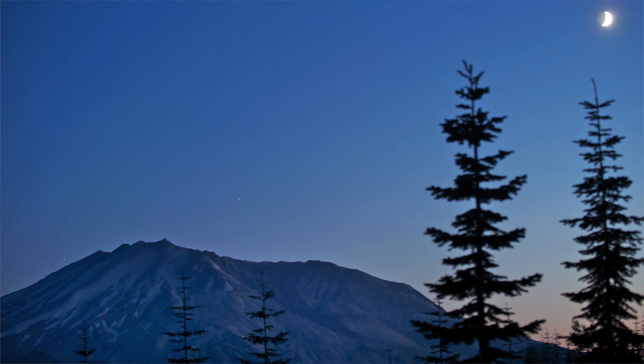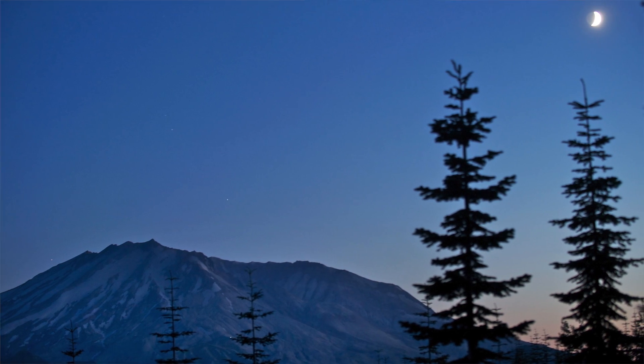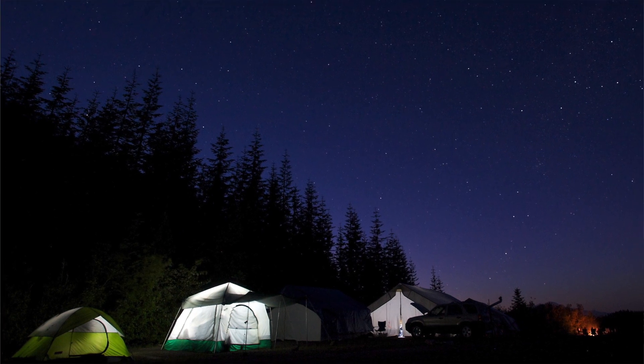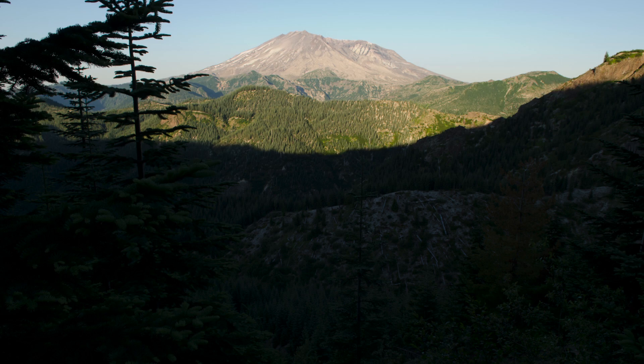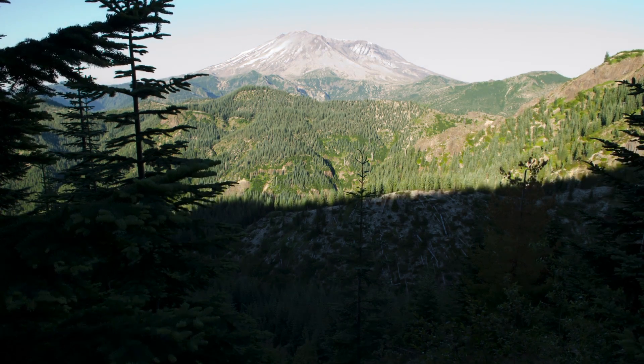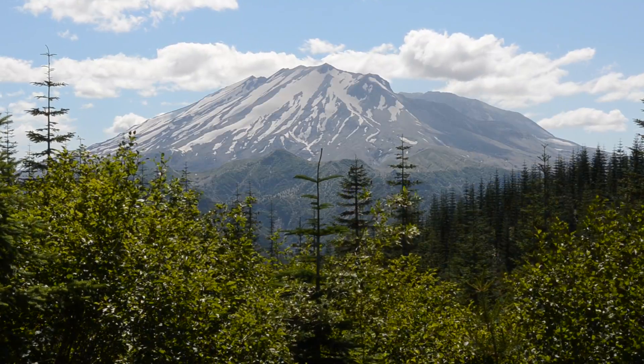Mount St. Helens has definitely been a favorite part, partly because I've never been here myself. I've been all over the world, but I just never did get to Mount St. Helens. Your volcano is magnificent. I really enjoy being here, and the students feel the same. It's a beautiful place with beautiful volcanoes — it's amazing.